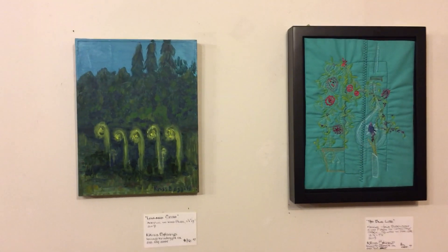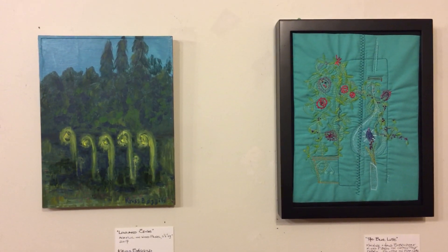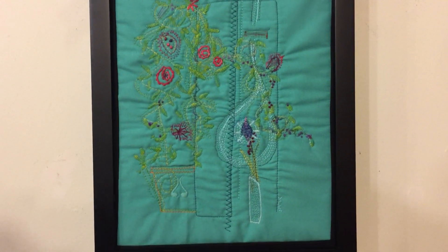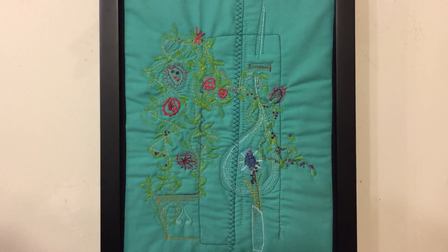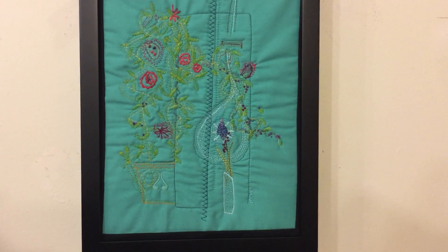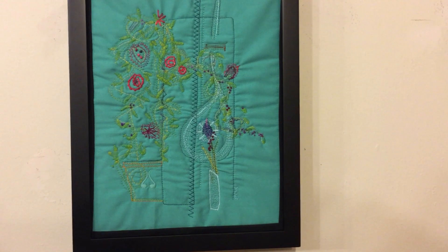And here's a couple of smaller pieces. Chris also works in textiles. This is a lovely textile piece that she's put together with — looks like needlepoint, machine and hand embroidery, mixed fibers on cotton poly fabric.